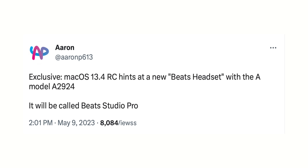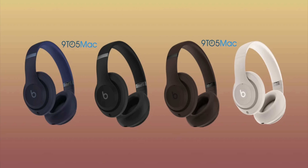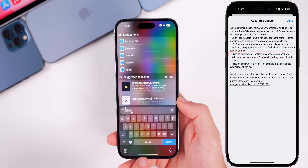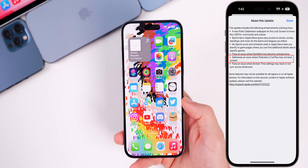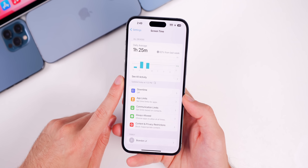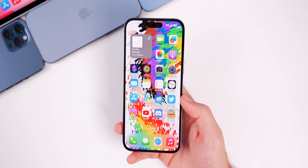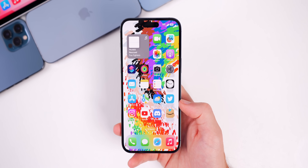Found in the code of the macOS 13.4 RC is a reference to new Beats Studio Pro headphones, so an announcement should be coming soon. Apple also mentions a bug fix for Spotlight becoming unresponsive, an issue where Podcasts in CarPlay may not load content, and a fix for Screen Time settings that may reset or not sync across all devices — the latter of which the presenter personally experienced today.